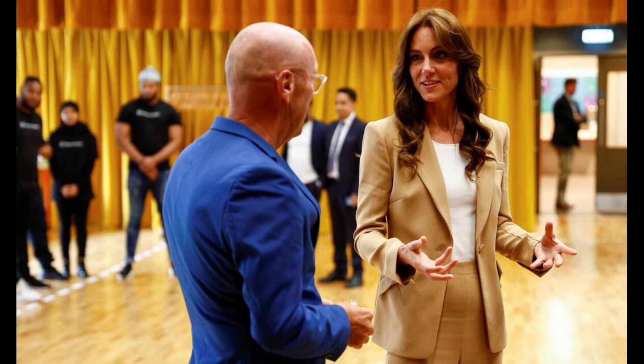This morning, Princess Kate made her way outside for a visit to Streets of Growth, a juvenile intervention charity located in East London. Streets of Growth is a non-profit organization.